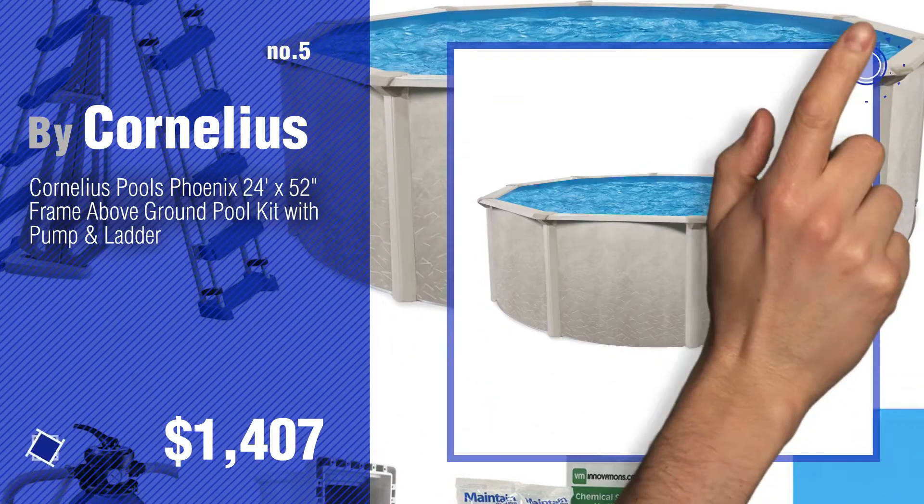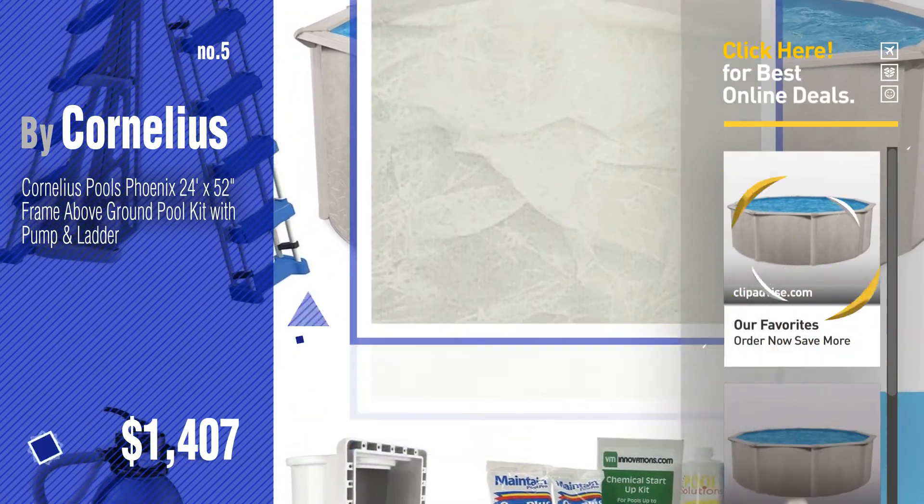Find these Cornelius Swimming Pool at up to 70% off by clicking the circle in the corner.